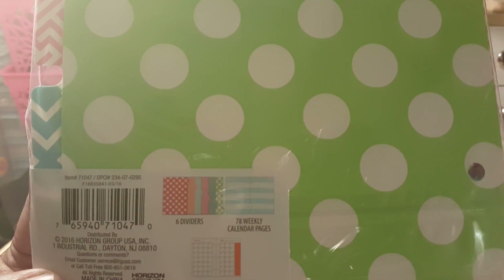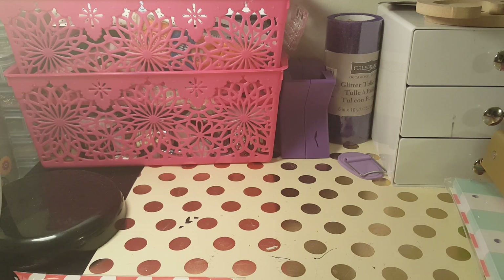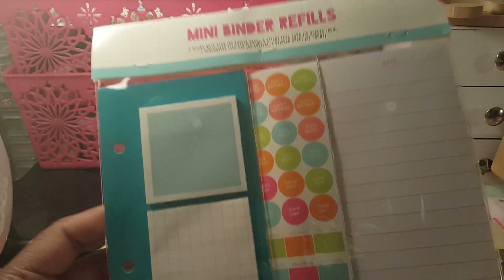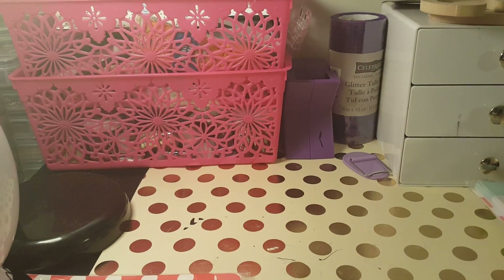This is what the mini binder refills contain. I also bought this mini binder — and I just realized I didn't even buy the binder last time I did a haul, which was really silly of me. I still need to go buy a binder that matches that collection. The mini binder refill has these little stickers on it, a dashboard for sticky notes, and page flags.